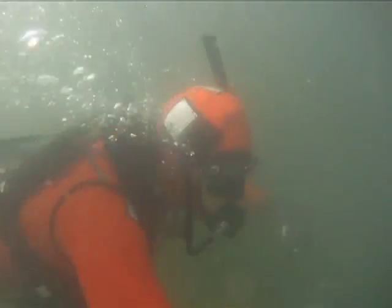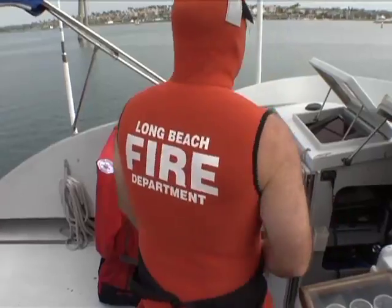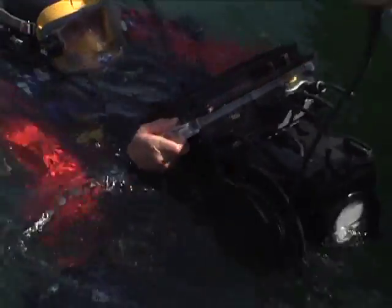Imagine searching for a missing swimmer or submersion victim underwater and in the dark. This is the job of the Long Beach Public Safety Dive Team. Their mission of search, rescue, investigation, and salvage just got a little easier thanks to a new piece of sonar technology — the Shark Navigator.